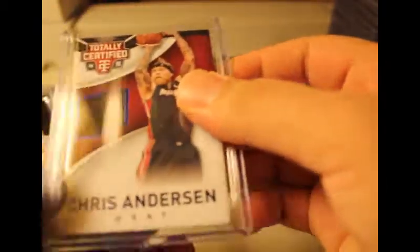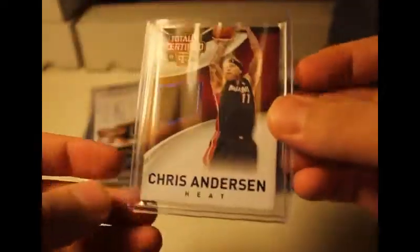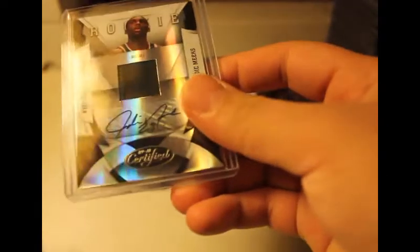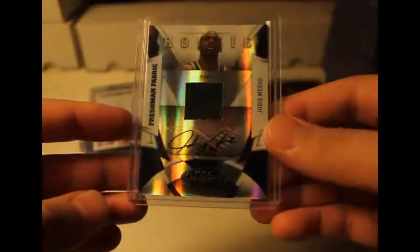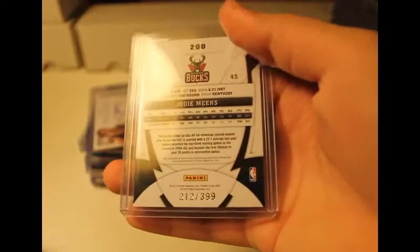This one was from a three-point box — freshman fabric rookie of Eric Maynard auto, looks like a refractor card, Certified 2010 season. Also from a three-point box, Sharif Adurahim tonic jersey worn material, numbered 35 out of 60. Got more Total Certified of Chris Anderson, out of 189 — another authentic worn jersey patch. And a 2009-2010 auto of Jody Meeks rookie, numbered 399.